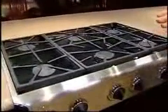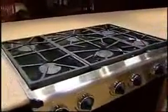Six burner range right over here. It's got electronic ignition — no pilot lights needed. I really like this because it's got the type of grating where you can just slide the pots across and they're not going to get hung up in the burners.